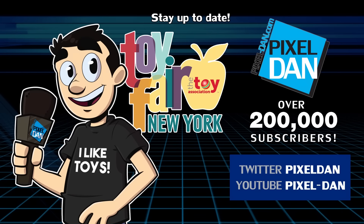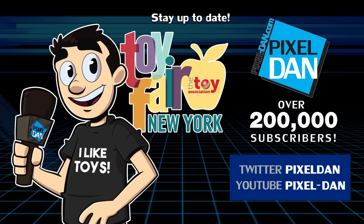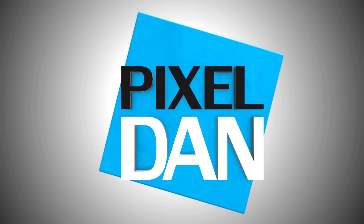Stay up to date with Pixel Dan at Toy Fair — follow at Pixel Dan on Twitter or forward slash Pixel Dan on YouTube. Thanks for tuning in to your premier source for all things toys, Pixel Dan. See you again!